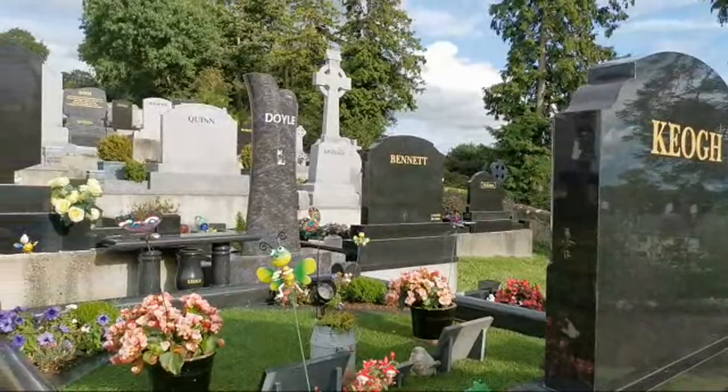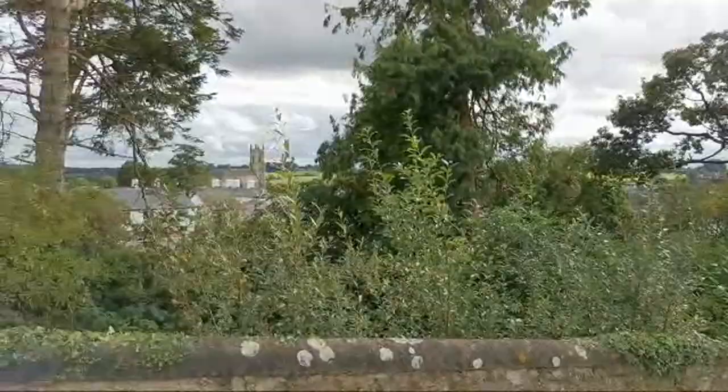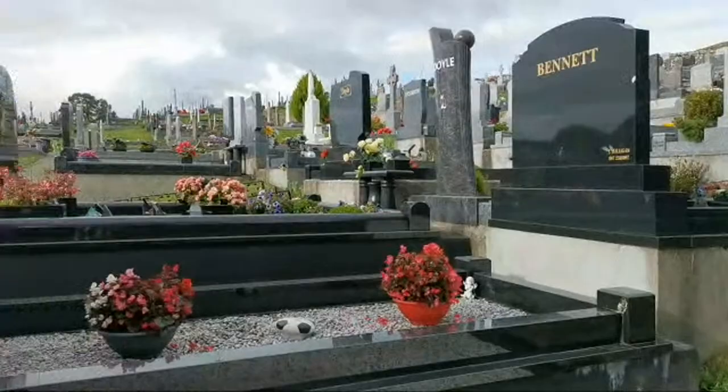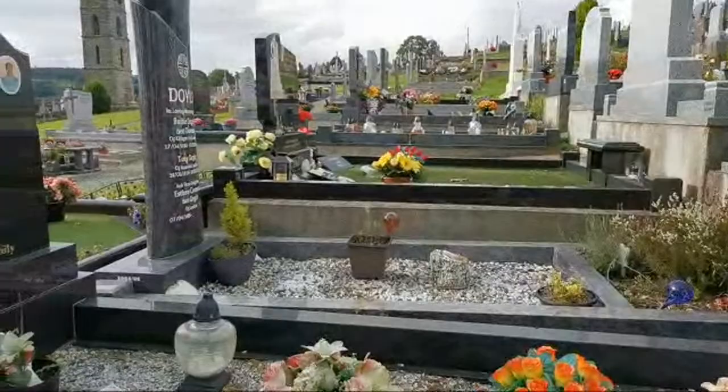We have another beautiful one there — it says Doyle on it, and it has a cat, so we'll have to have a look at that one. And we have another beautiful church down there that I hope to go see. I've just noticed there's a Bill here — London, England — and he died in 2019. But I'm actually not sure I'll be able to get into these ones — they're extremely close together.